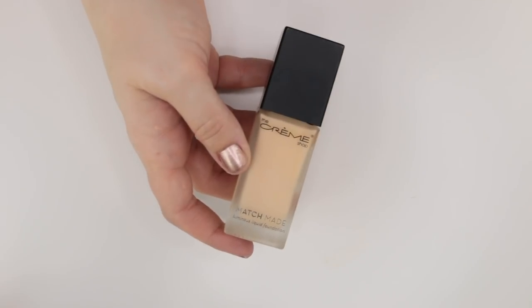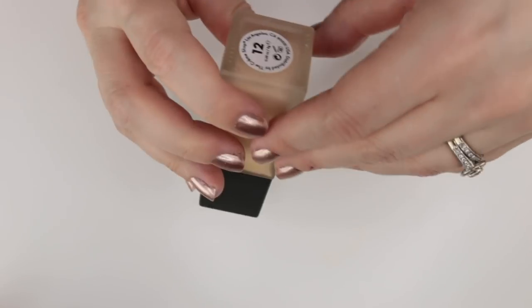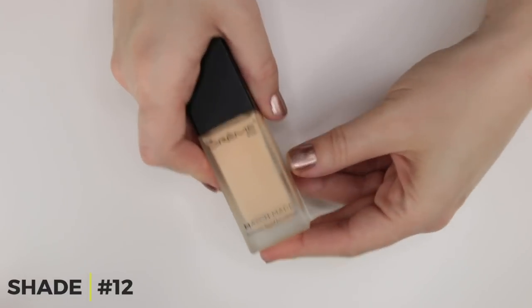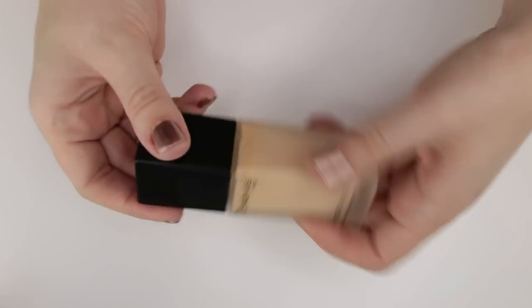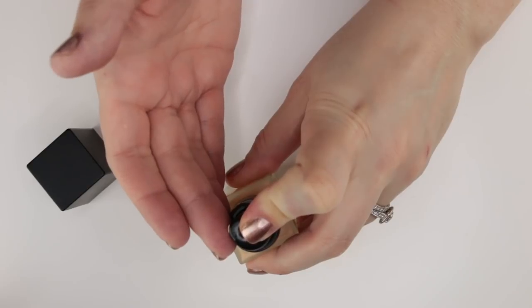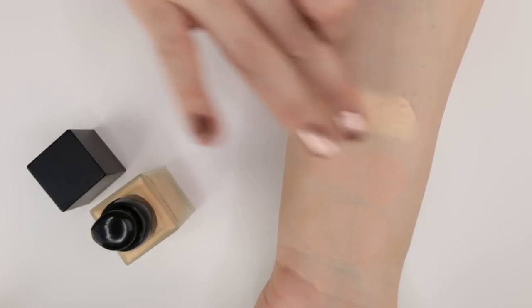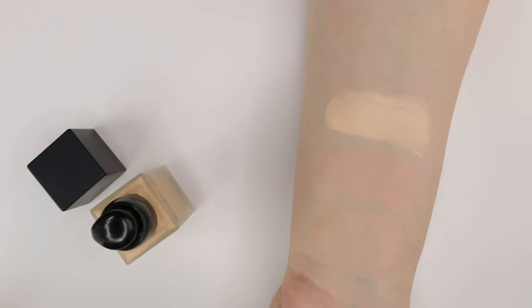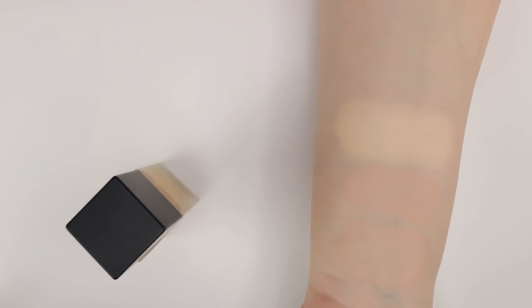The Creme Shop is a Korean brand that claims to be cruelty-free, but I've been trying to get clarification since many brands who claim cruelty-free still sell in China. Regardless, this foundation is just way too yellow on me — so banana yellow I couldn't make it work at all. It was also full coverage and more of a natural finish than the luminous finish claimed. Easy pass.